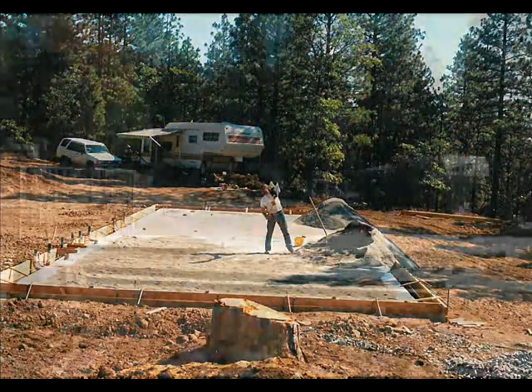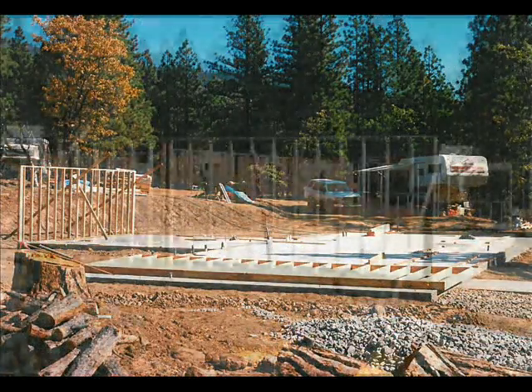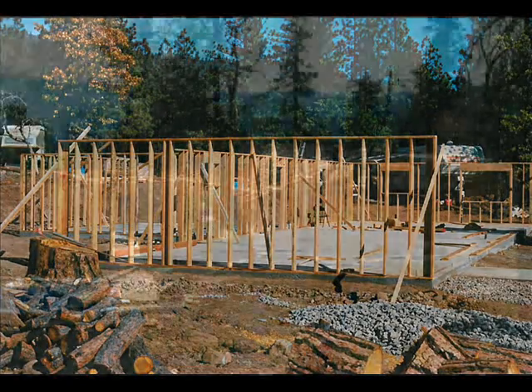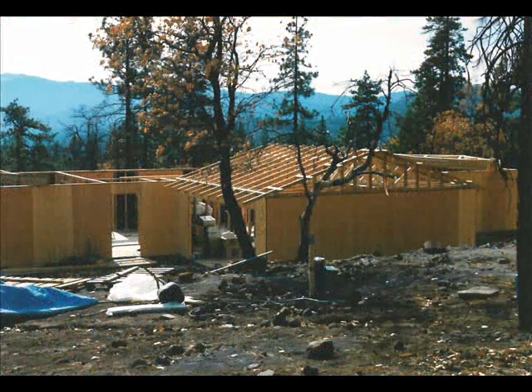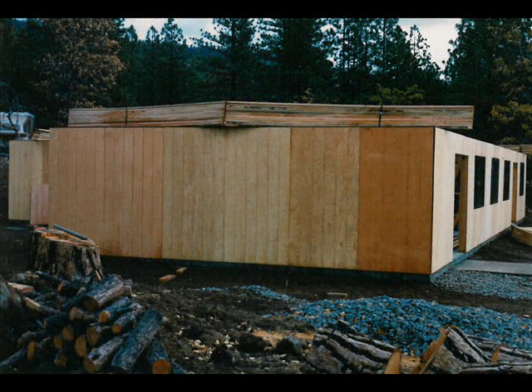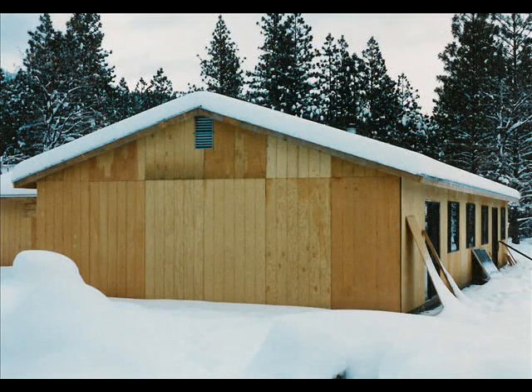We set up some forms and spread some sand, then poured a concrete foundation. We put some lumber together and put up some trusses. We put up some siding and windows. It snowed sometimes while we were building the house.